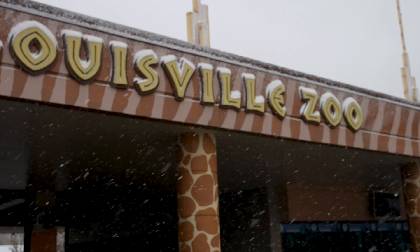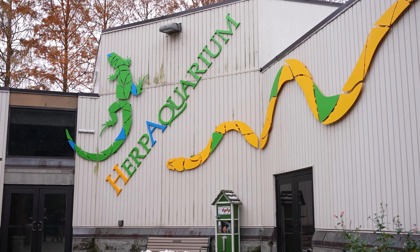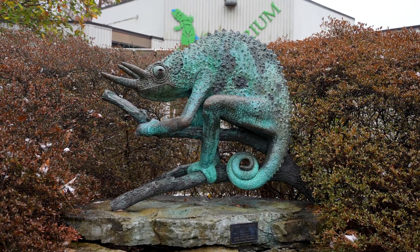We are back inside on this Louisville stormy, snowy day — well, it's not really stormy, it's just really snowy. Anyways, we are at the Herp Aquarium building to go see a very big snake, one of my personal favorites. And we're going to learn a little bit of a story about how special this virgin snake was. Let's go.